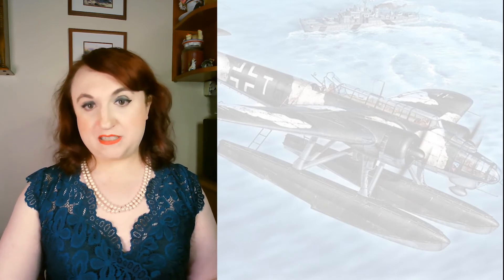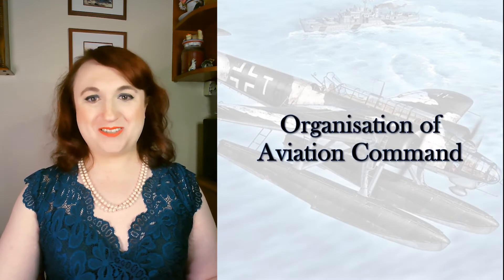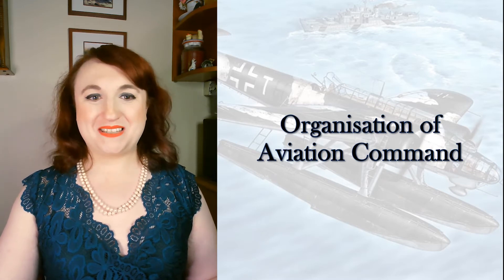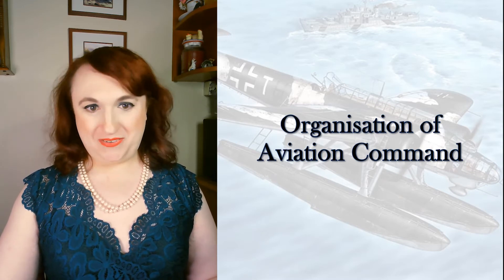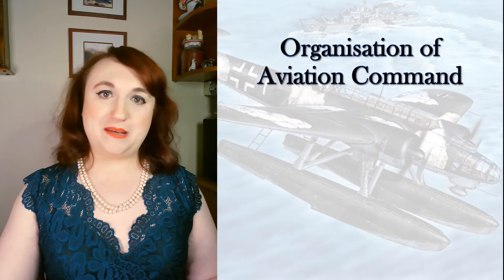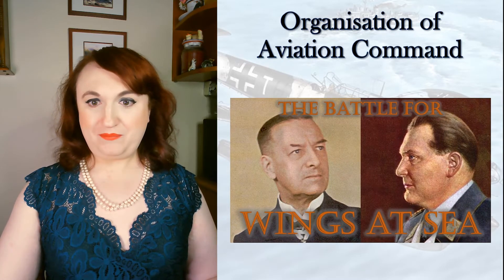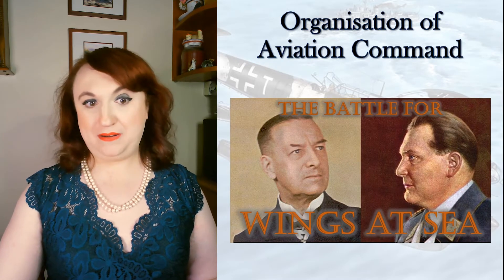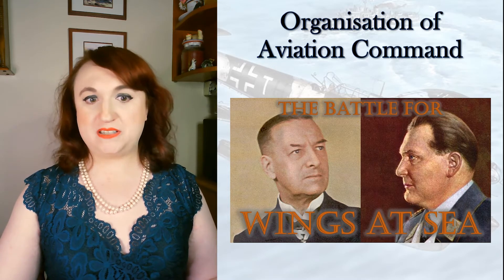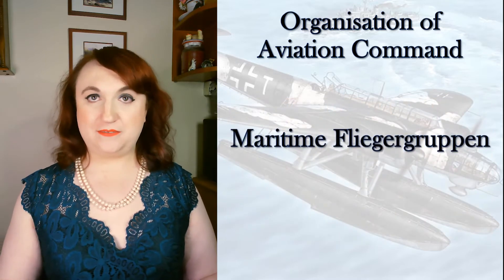Now that the nasty bits are done, let's go into the stuff everyone loves: organizational management and resource allocation. I did a whole video on the troubled relationship between these branches — the one-man walking opioid epidemic and his contempt for the sea was well known, so go check that out. This is about what did happen in terms of aviation units dedicated to maritime purposes during the war.